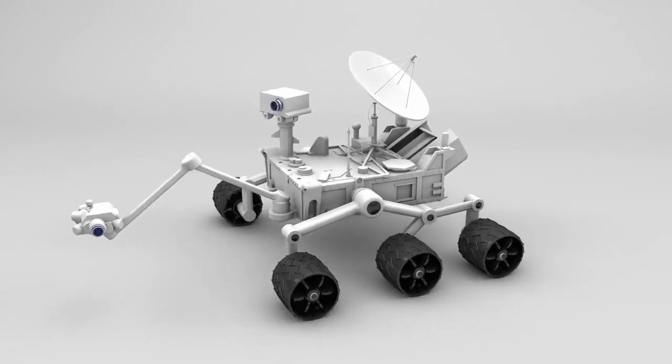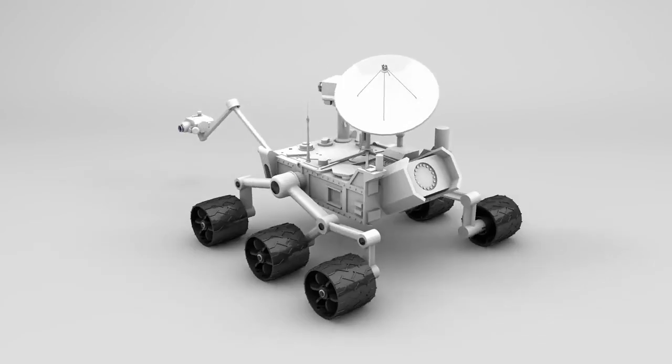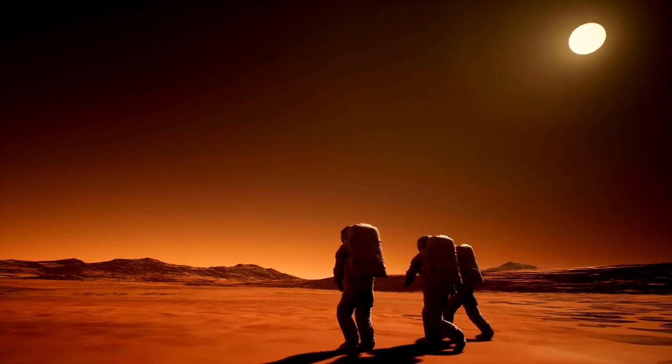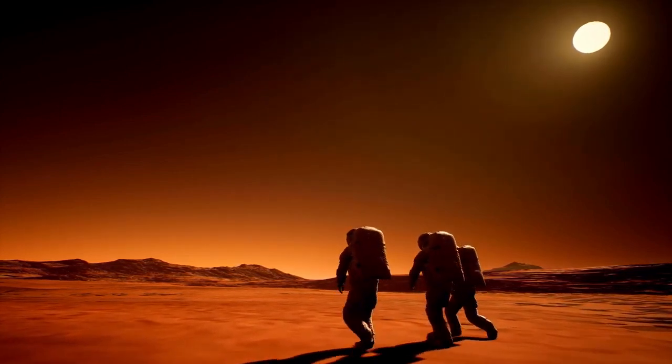Some scientists have even considered the possibility — however speculative — that life on Pluto might not only exist, but could be radically different and potentially hazardous. Such life forms, if they exist, would likely challenge the very definition of life itself.